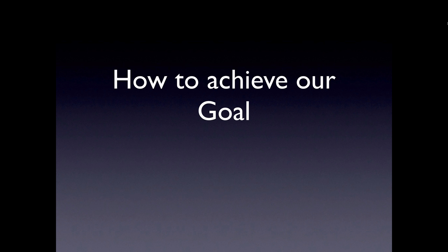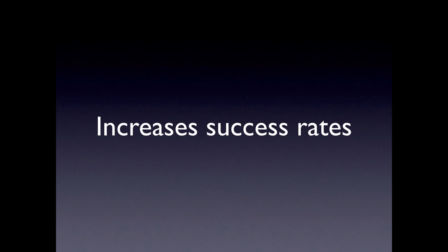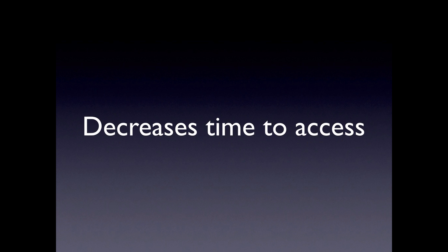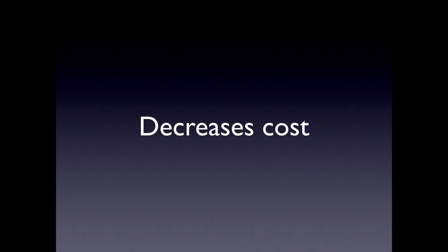Today we'll talk about how to achieve our goal of getting quick and easy access without complications. Before we learn how to do that, let's take a look at why we use the ultrasound guided approach as opposed to the classic landmark approach. It's been shown to increase success rates, decrease complications, decrease time to access, increase patient safety, as well as satisfaction while decreasing cost.